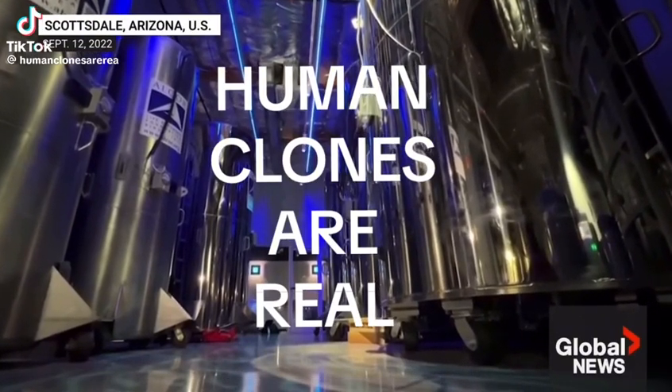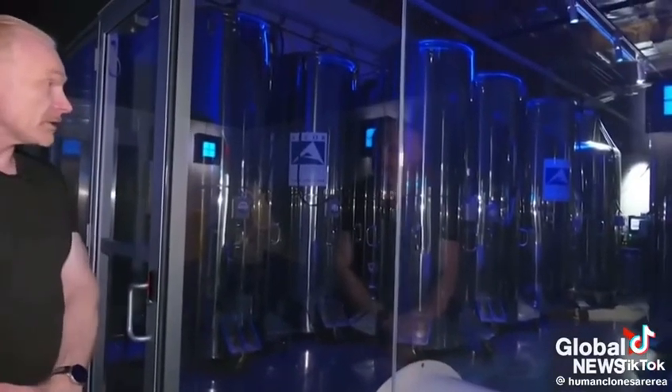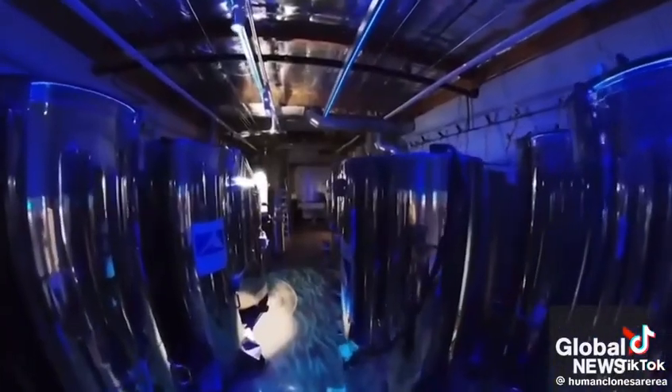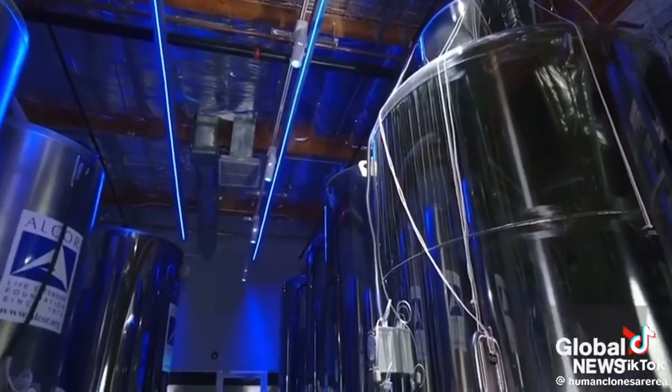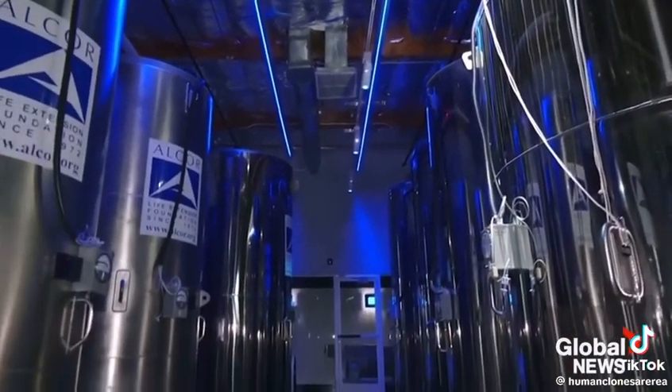This is Alcor's patient care bay. This is where we have all our patients stored, currently 199 humans plus almost 100 pets. They're not really dead — they're just legally dead. They're not biologically dead, because you can donate organs that are still viable. It just means something critical has failed that we can't fix today. We come at the stage where doctors have given up, where today's medicine is insufficient, but instead of disposing of the patient, we stabilize them, stop them getting worse, and hold them until technology can allow them to come back to life.